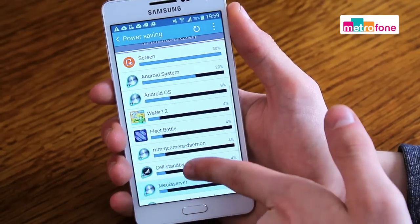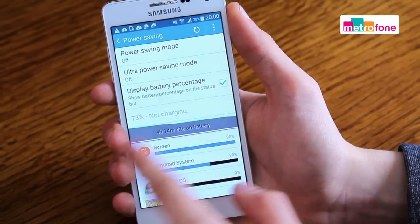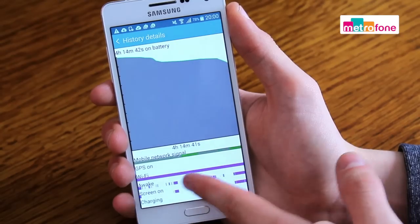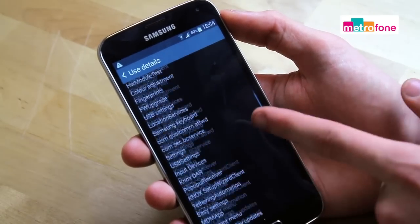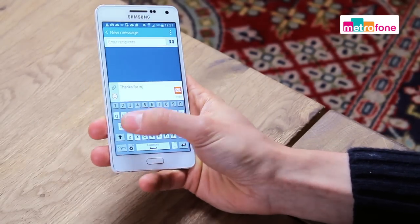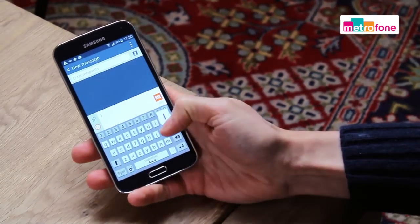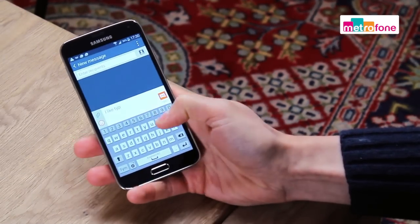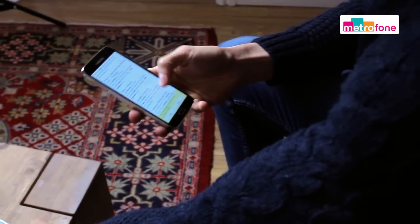Moving on to battery life, the A5 has a lithium ion 2300mAh battery whereas you get 2800mAh in the S5. Talk time on the A5 is 15 hours while music playback is about 68 hours. Music playback on the S5 is about 67 hours but you'll get about 6 hours more talk time with 21 hours in total.